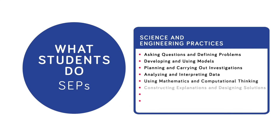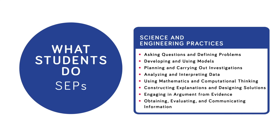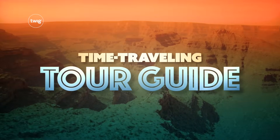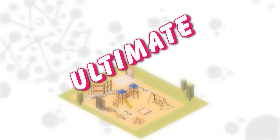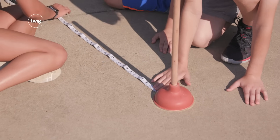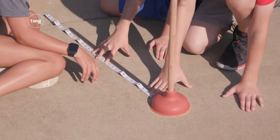The SEPs are built into Twig Science Next-Gen, so whether they're being time-traveling tour guides or building the ultimate playground, students use the SEPs in every module to make sense of phenomena and solve problems.